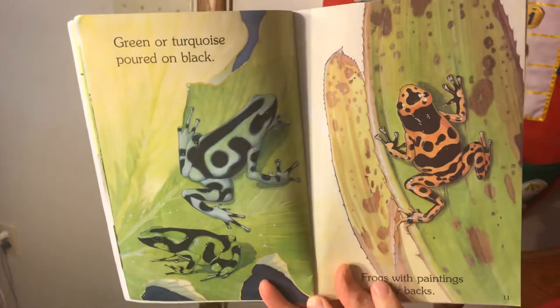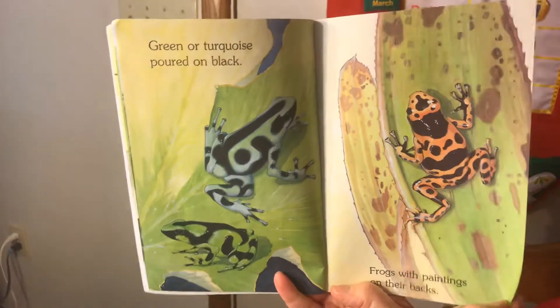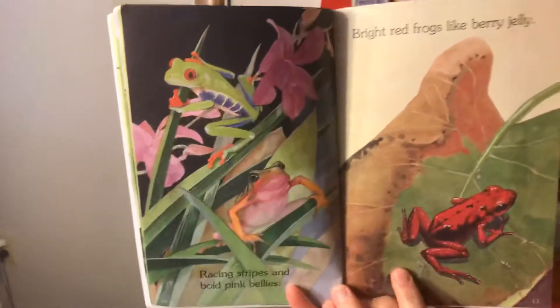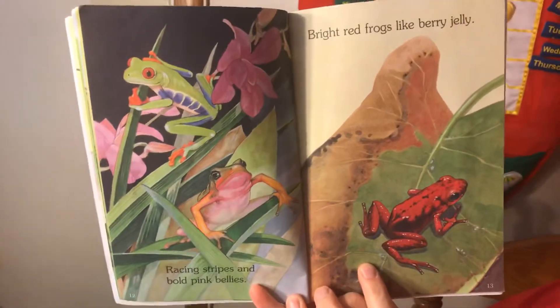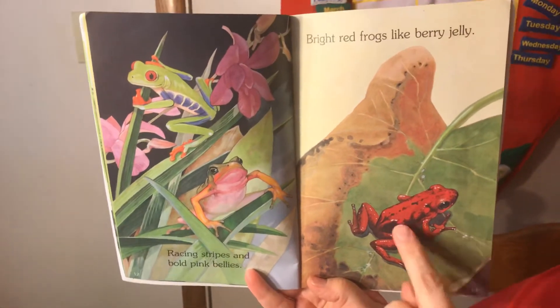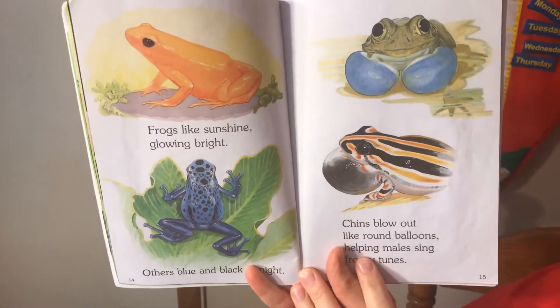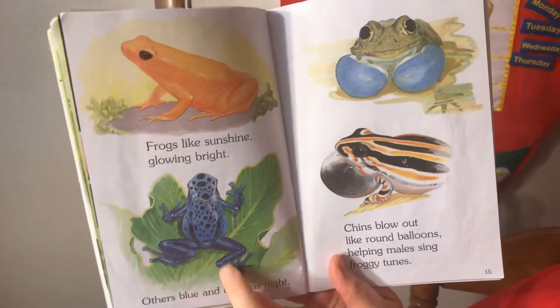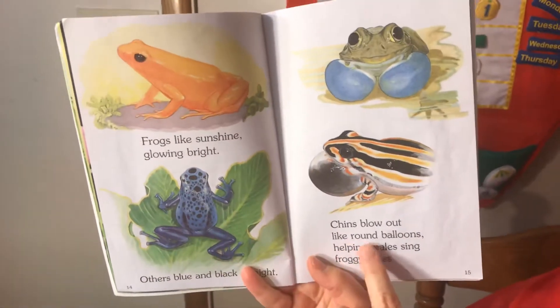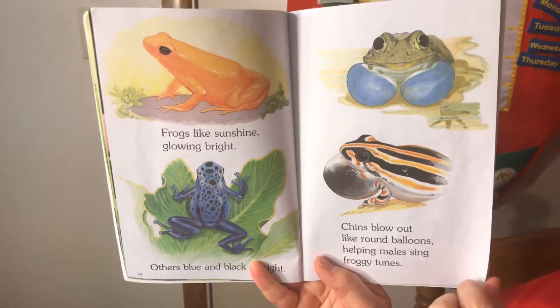Green or turquoise poured on black. Frogs with paintings on their backs. Racing stripes and bold pink bellies. Bright red frogs with berry jelly — like berry jelly. Look how red he is. Frogs like sunshine, glowing bright. Others blue and black as night. Chins blow out like brown balloons — that helps males sing froggy tunes, because frogs make some really cool noises too, don't they?